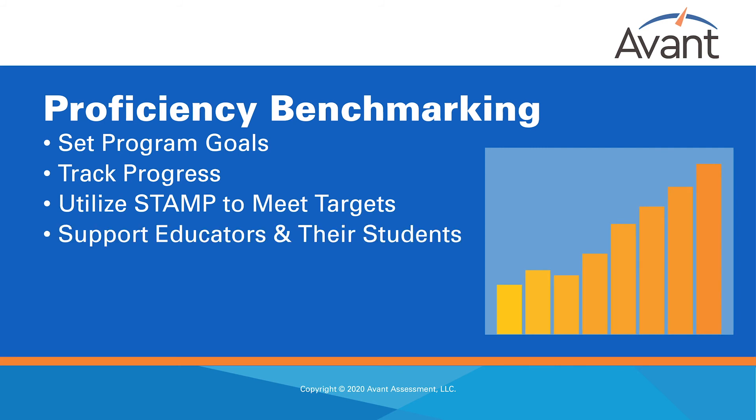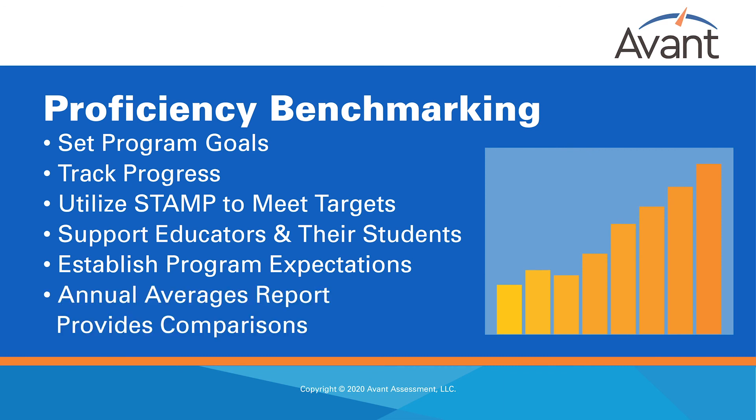STAMP provides the data programs need in order to advocate for their learners' needs, to celebrate their growth, to support professional learning for their educators, for resources, materials, and sometimes to advocate for program expansion. This data often validates and supports the decisions made by program stakeholders. Avant's annual averages report provides a meaningful comparison point to establish your program expectations.